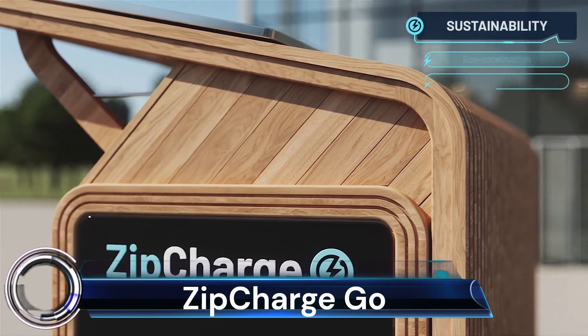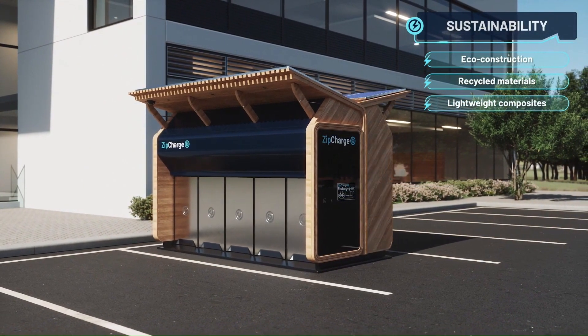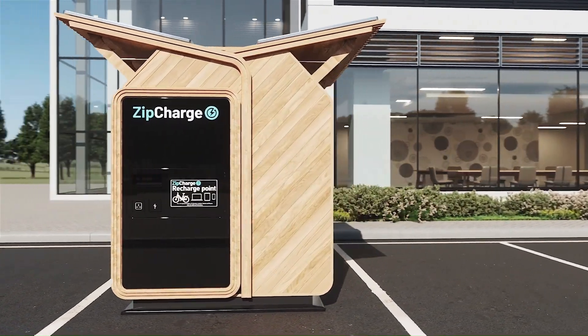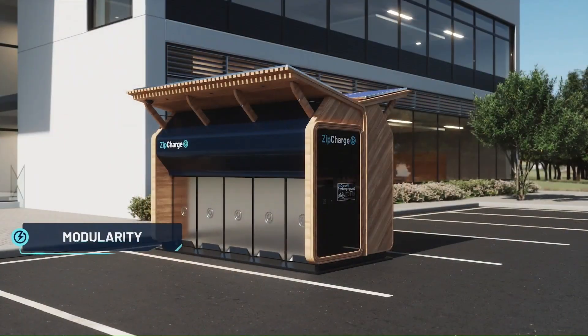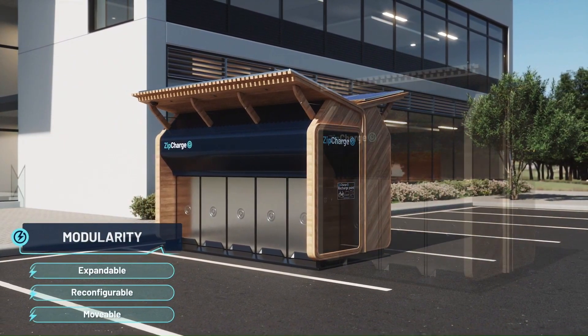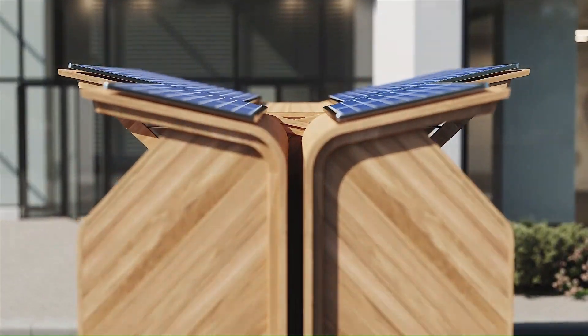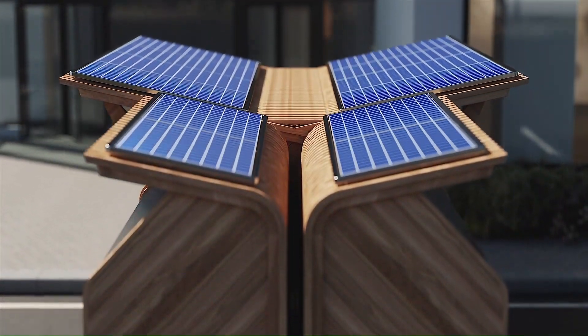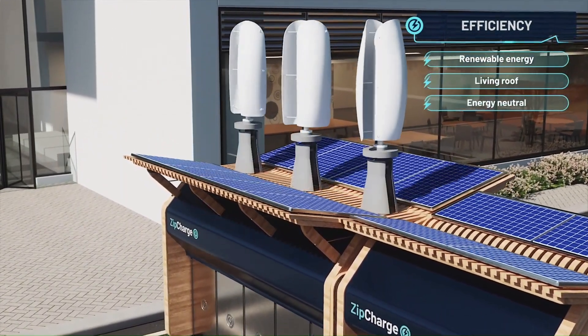The Zip Charge Go is a portable EV charger still under development but with the potential to revolutionize how we charge electric vehicles. It's about the size of a suitcase and can be wheeled to your car wherever it's parked. The Go can be plugged into any standard outlet and can add 20 to 40 miles of range to a typical EV in 30 to 60 minutes.